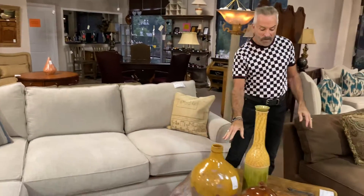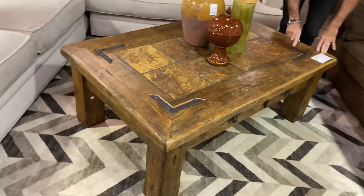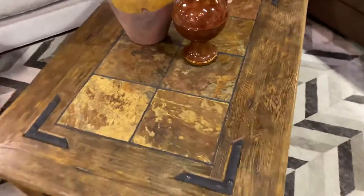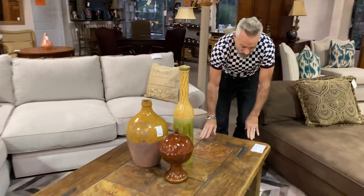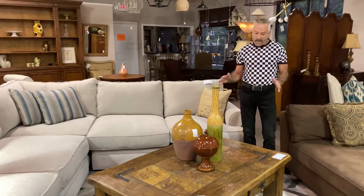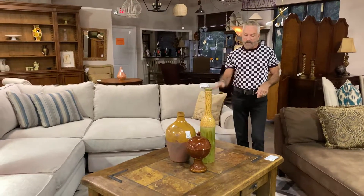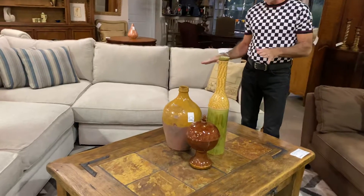Now we paired it with this very rustic coffee table that came in. It has metal strapping on it and kind of terracotta tiles in the middle of it. It's $399.99 and it's large too — 20 inches high, 54 inches width, and 36 inches depth. It is a large coffee table, very rustic piece, almost Tuscany looking, so very very nice.